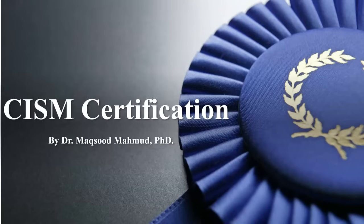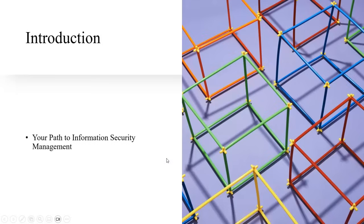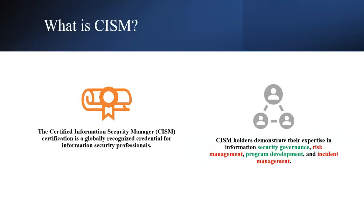Dear audience, today I will talk about CISM certification — what is CISM certification and what are the different requirements for it. CISM certification is an information security certification for managerial level, and it provides a career pathway to learn how managers can manage their organization with respect to information security.